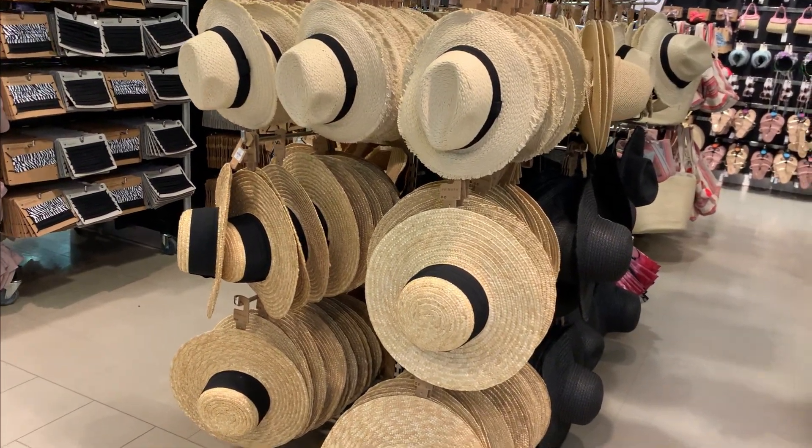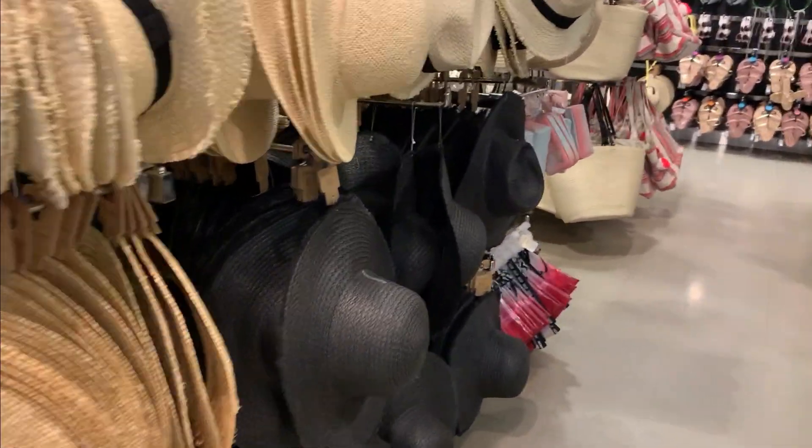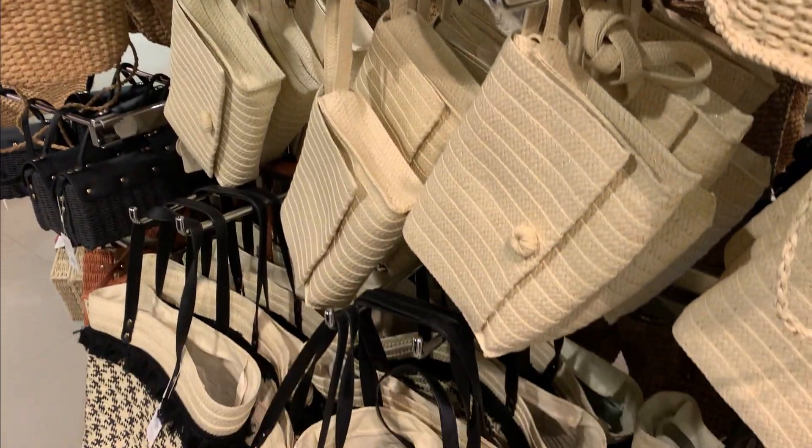Anyone fancy a straw hat or a straw bag? You have plenty here — not that I need one, but just in case anyone is looking. That's what you get at Primark.